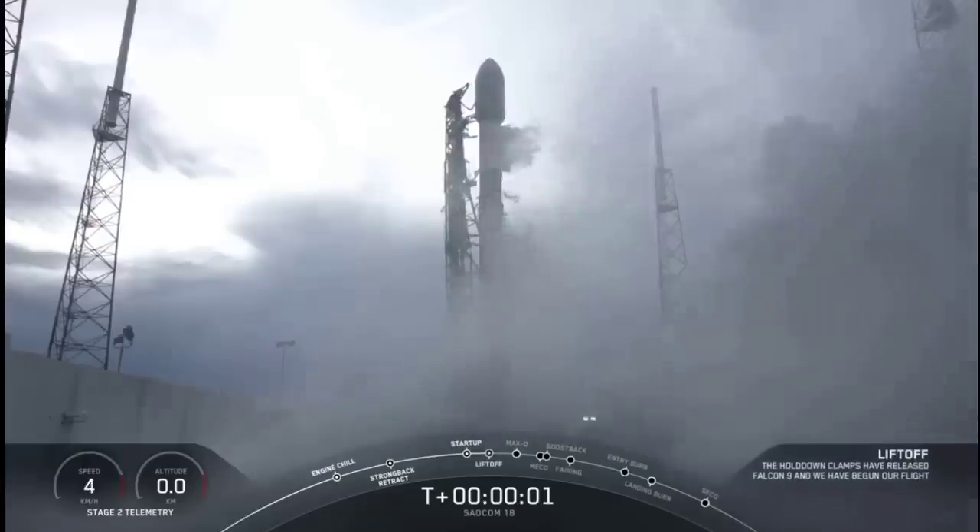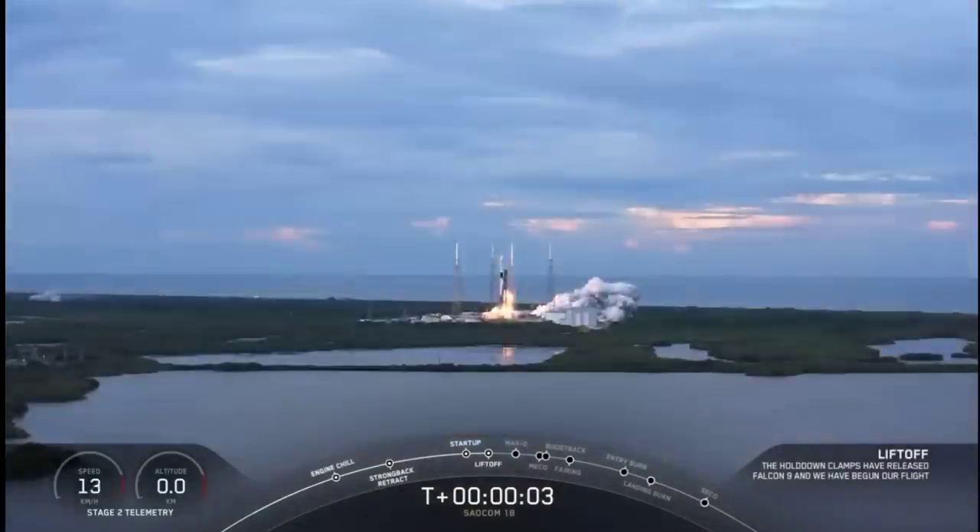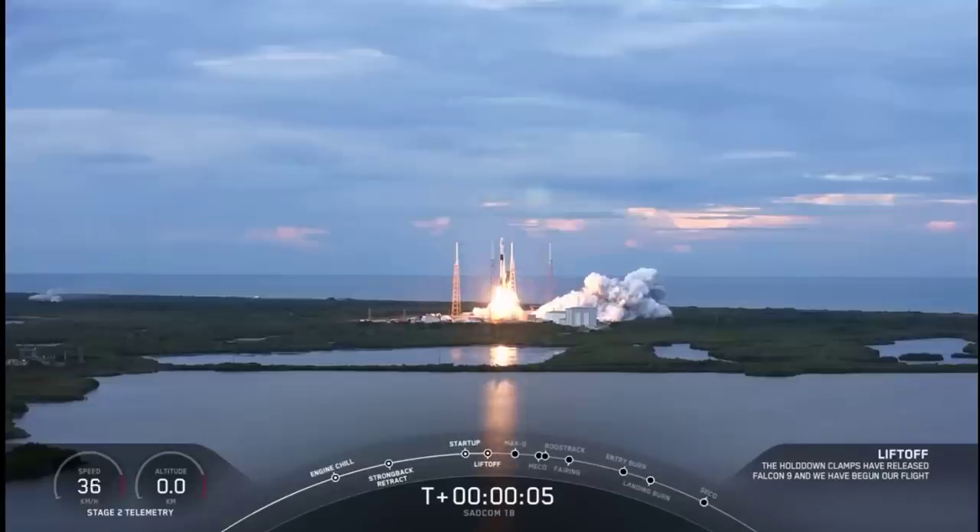Ignition. And liftoff — Falcon 9's first East Coast polar launch.